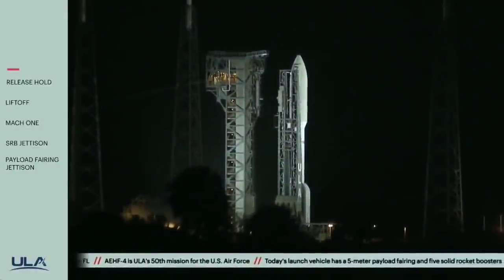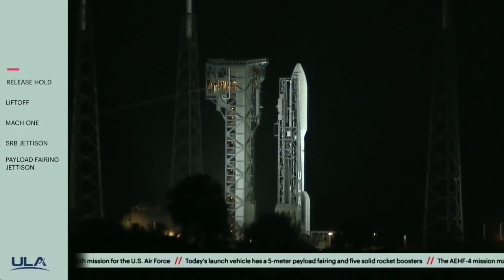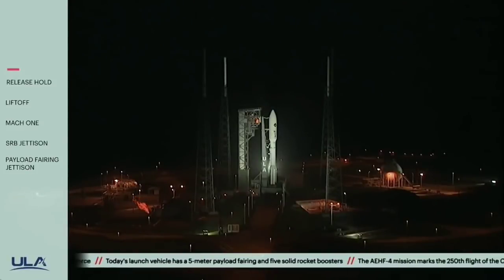ECS reduced for launch. Roger. Status check. Go Atlas. Go Centaur. Go AEHF4.